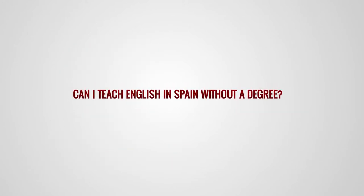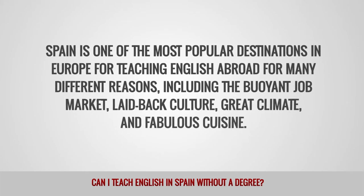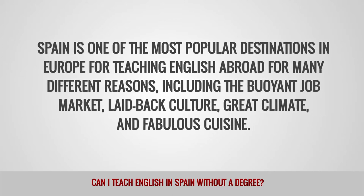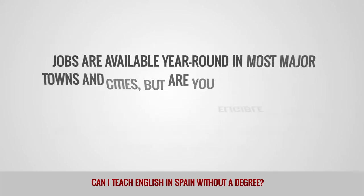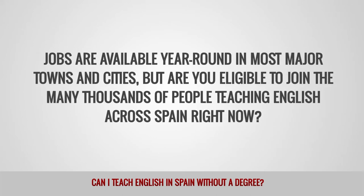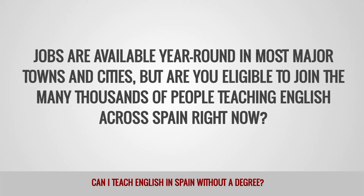Can I teach English in Spain without a degree? Spain is one of the most popular destinations in Europe for teaching English abroad for many different reasons, including the buoyant job market, laid-back culture, great climate and fabulous cuisine. Jobs are available year-round in most major towns and cities, but are you eligible to join the many thousands of people teaching English across Spain right now?